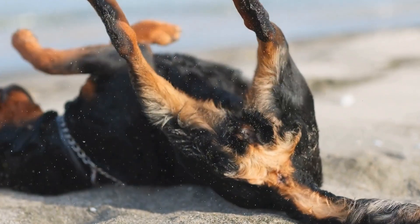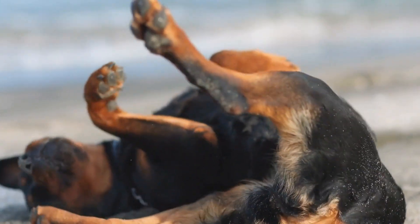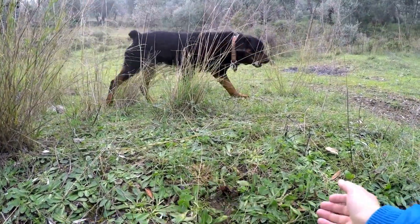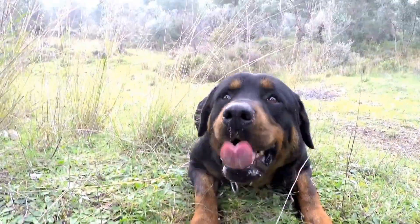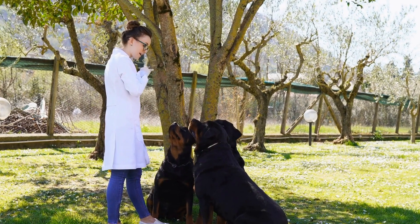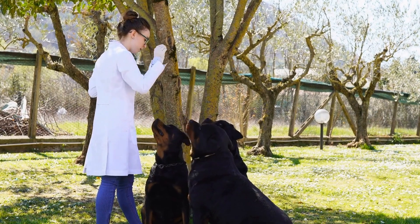Conclusion. Taking proactive steps to prevent joint issues in Rottweilers is vital for maintaining their overall health and well-being. A balanced diet, weight management, regular exercise, joint supplements, and regular vet checkups are key components to promoting good joint health. By implementing these strategies and staying vigilant, you can provide your Rottweiler with the best chance of living a long and active life, free from joint issues. Remember, the sooner you start taking preventive measures, the better the chances of preventing or managing joint issues effectively.